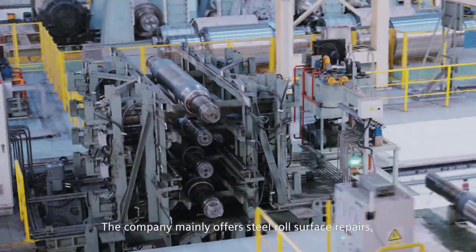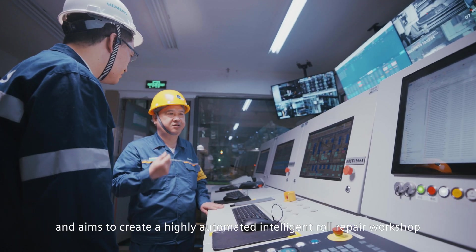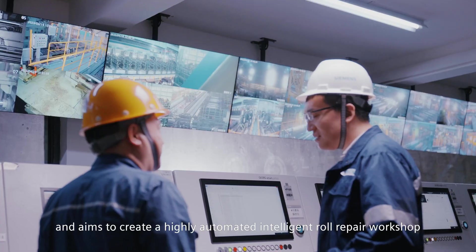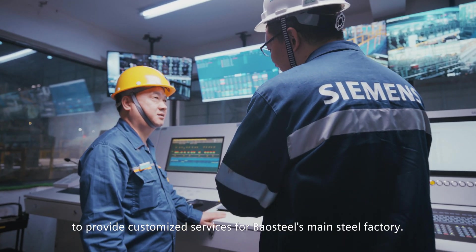bearing disassembly and maintenance services, and aims to create a highly automated, intelligent roll repair workshop to provide customized solutions for Baal Steel's main steel factory.